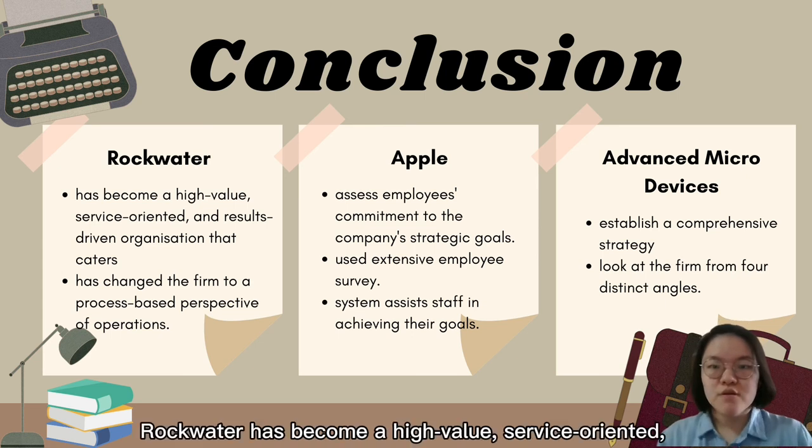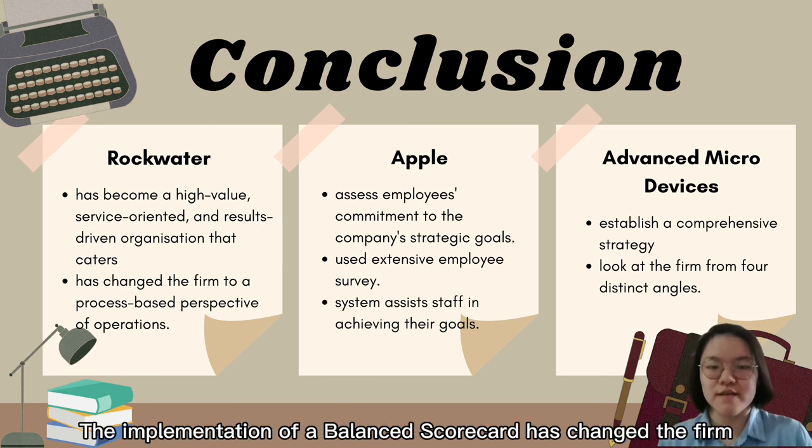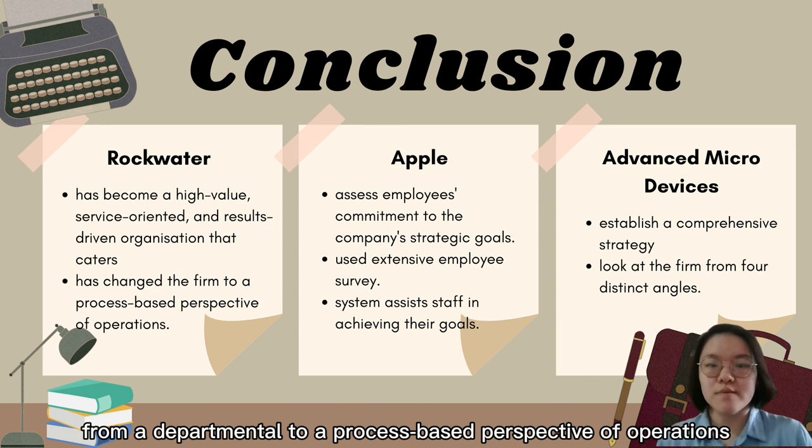In conclusion, Rockwater has become a high-value, service-driven organisation catering to both long-term and price-conscious clients. The implementation of a balanced scorecard transformed the firm from a departmental to a process-based perspective of operations.